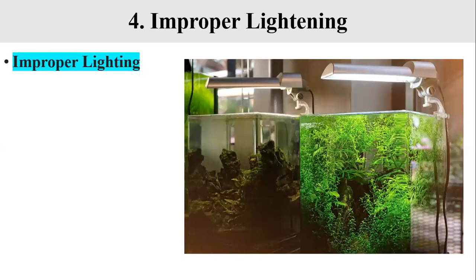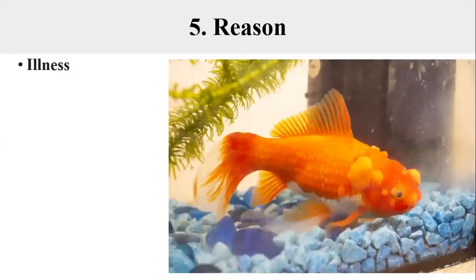If the bacteria do not get proper light, your fish will feel sick and stop eating. This is why you should install the right lighting system for your tank to provide the specific light spectrum needed for bacterial survival. The fifth reason when a fish can stop eating is illness.